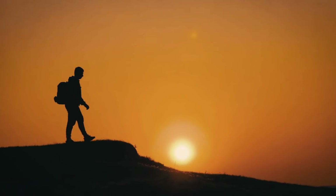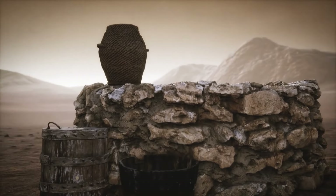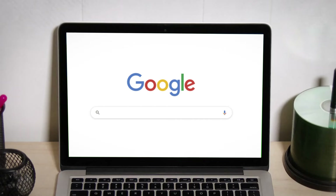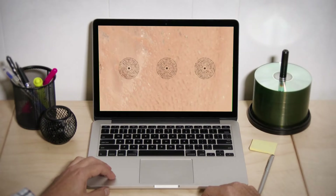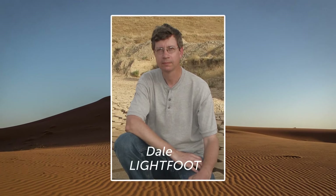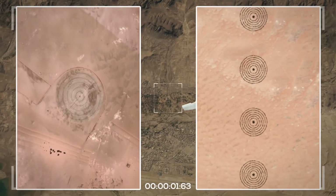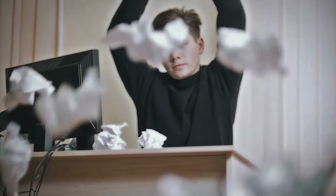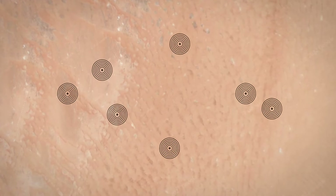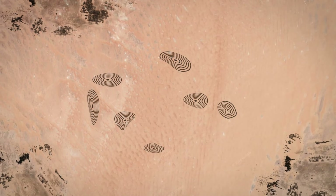You decide to travel to see for yourself. Taking a local bus through northern Algeria, filled with ancient-looking towns, you see ruins of wells along the way. But as soon as you arrive, you find out you were wrong. Dale Lightfoot, one of the world's leading experts on fogaras, says the circles were definitely not fogaras. Satellite images confirm this difference — fogaras would not run in a straight line, nor would they be shaped like circles. Another clue was that there were no towns at the end, and fogaras were explicitly built to provide water for human settlements.